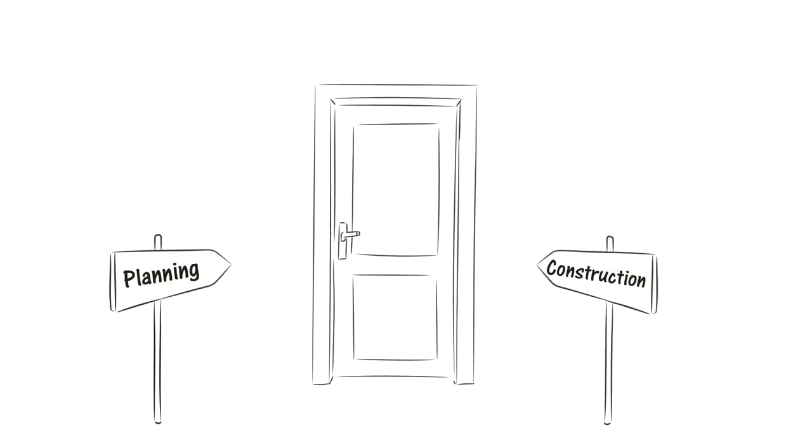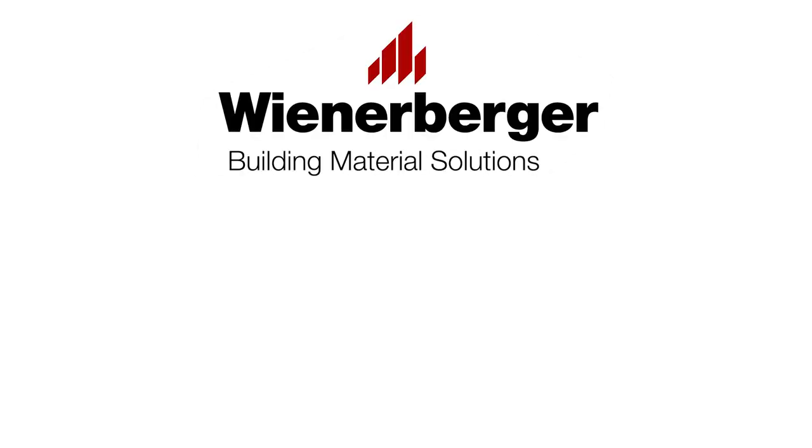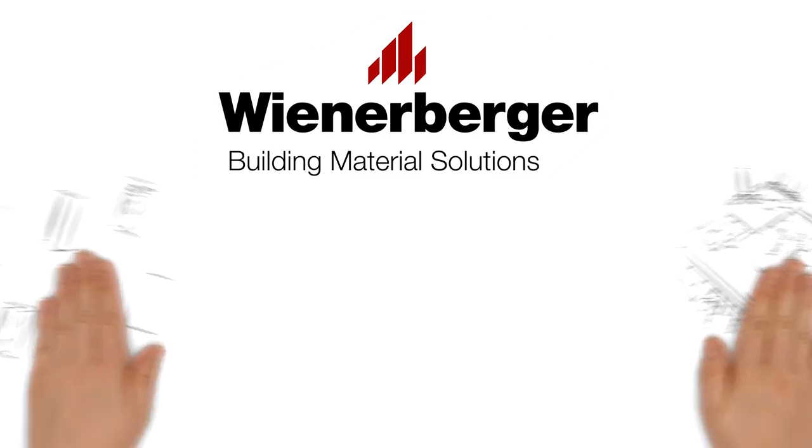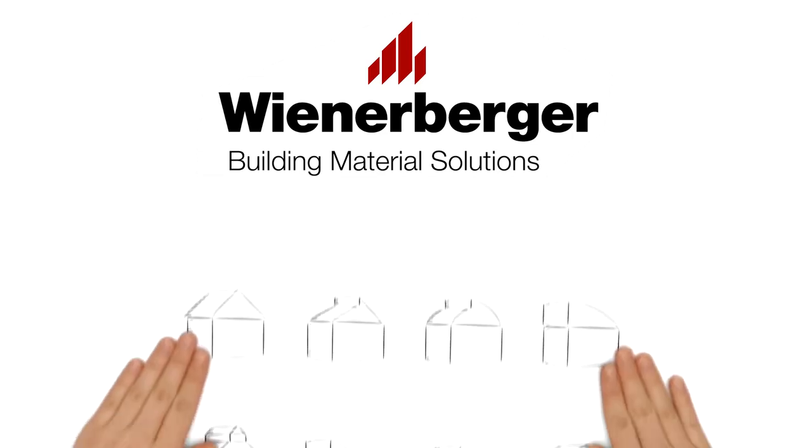Now, you only need one central contact for planning and construction of your roof. And here it is — Wienerberger. The system approach and extensive portfolio provide everything a pitched roof requires. No wonder it is an easy decision!